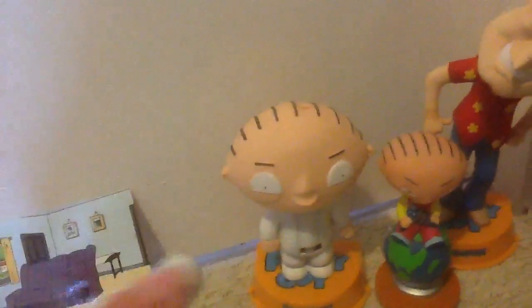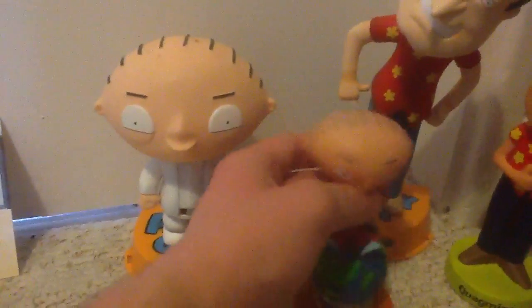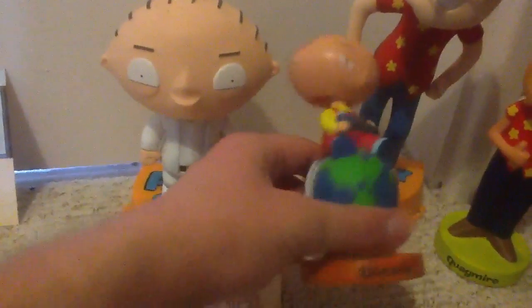His hat comes off, which is cool. It also comes off the stand. I have a Stewie bobblehead as well, which is sat in like a snow globe with an F in it, which is pretty cool.